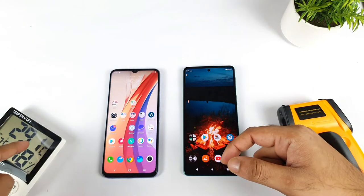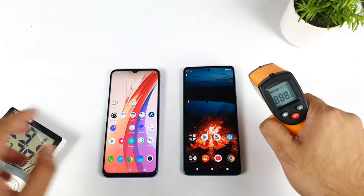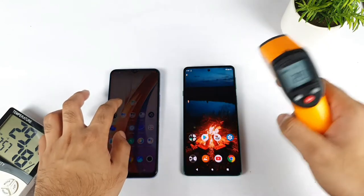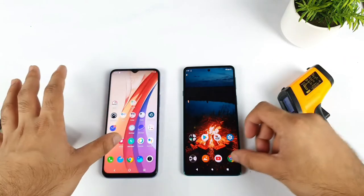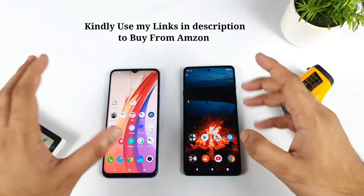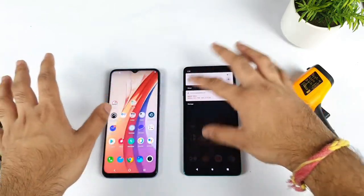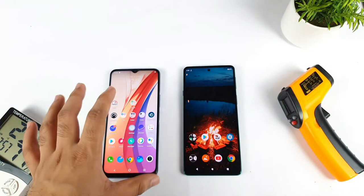Right now my room temperature is only 29.1 degrees, as you can clearly see — exactly accurate on the thermometer. So there should not be any kind of issues at this moment. I need to clear everything from the background so there are no apps running in the background RAM management. Let me disable the Wi-Fi connection — both phones have no Wi-Fi connection, everything is completely disabled. Let's open the AnTuTu benchmark test and start.